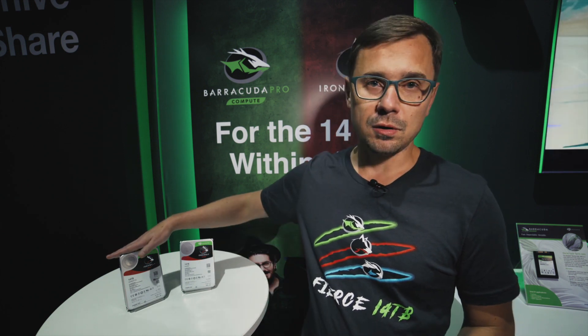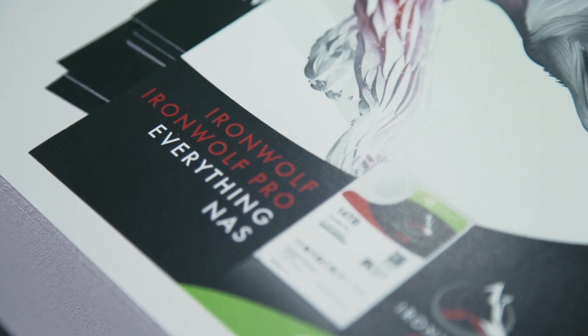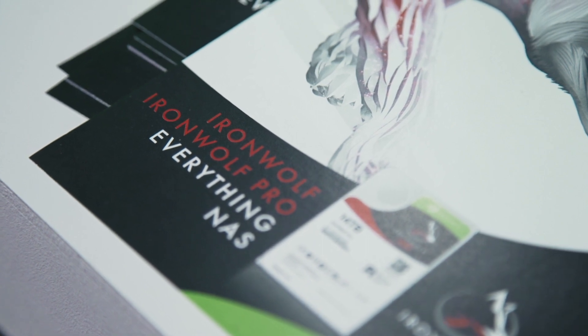Ironwolf Pro also comes equipped with 2-year free rescue data recovery services. Both of these drives are optimized and designed for NAS with agile array technology and rotational vibration sensors to handle the vibrations in multi-bay solutions. This enables stable delivery of performance and high reliability in this type of environment.